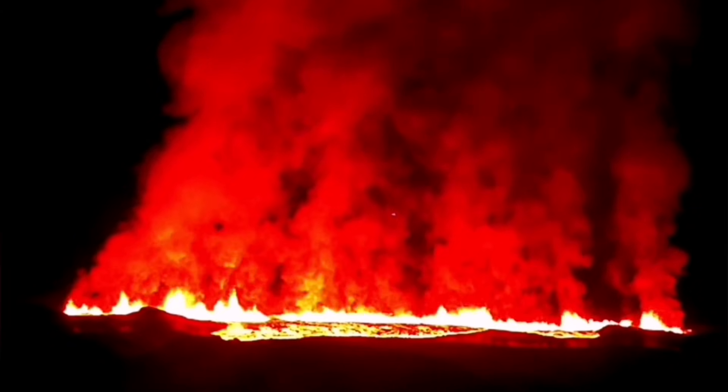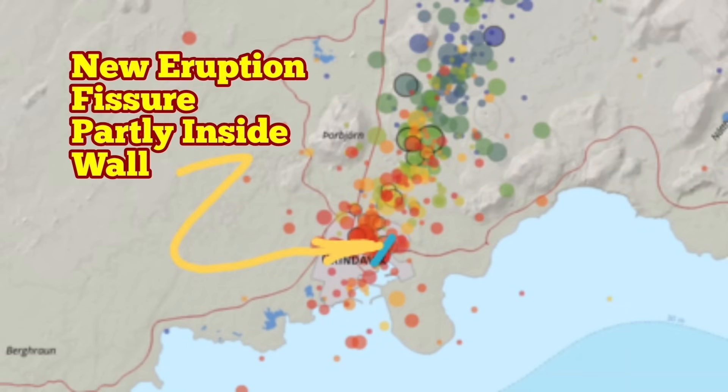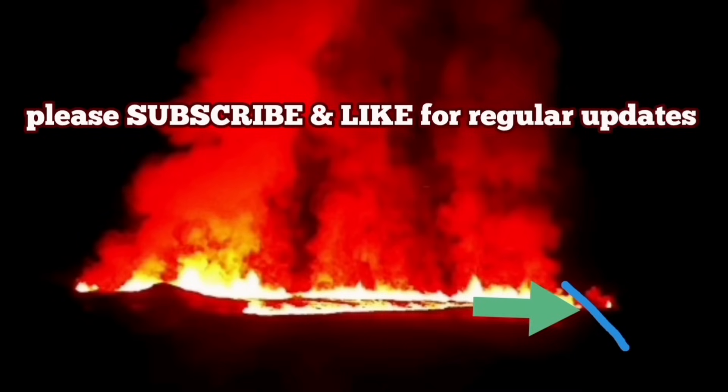This is the map of the location of the new eruption. As of now, this is what we know: it has passed through the wall. The fissure extends through the wall and goes toward the Grindavik. Grindavik will probably be flooded — all the extension of the lava may actually reach there, and the fissure may reach there.